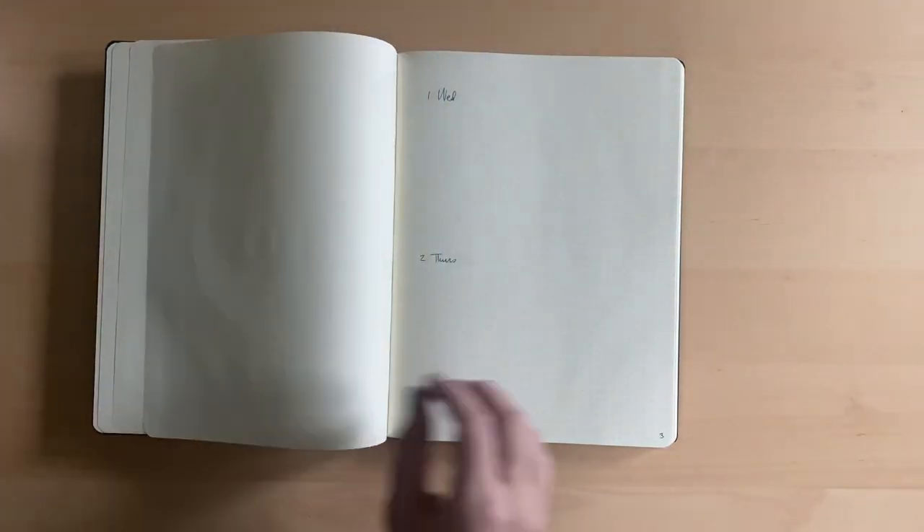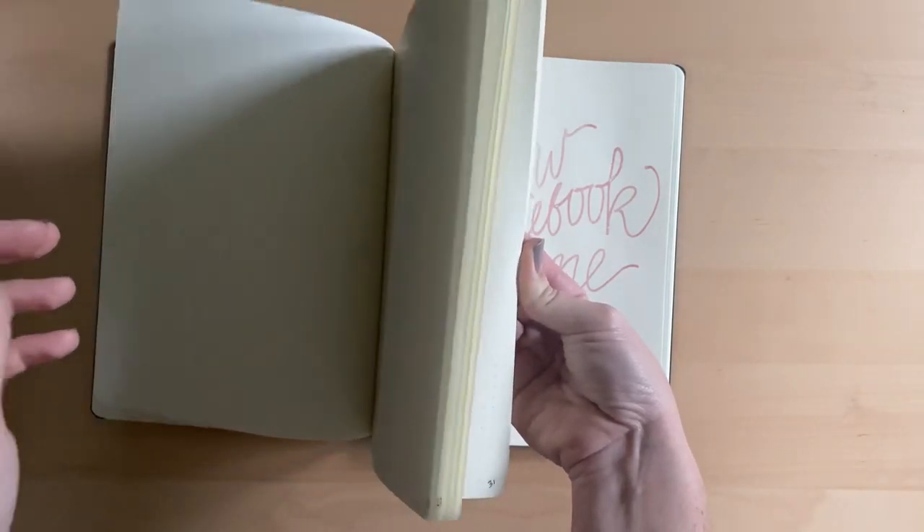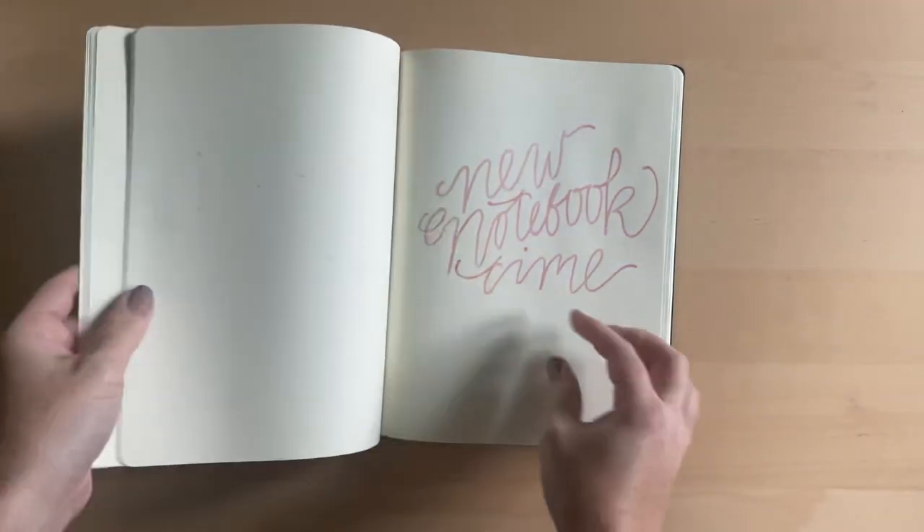Recently I've been doing two days per page, which feels a lot less wasteful than the one day per page I had been doing for a long time. And for these purposes, Saturday and Sunday count as one.